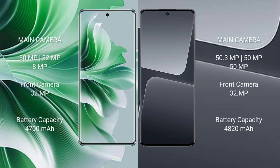OPPO Reno 11 Pro features a rear triple camera setup and a 32MP front camera. Xiaomi 13 Pro also features a rear triple camera setup with 50.3MP plus 50MP plus 50MP sensors and a 32MP front camera.